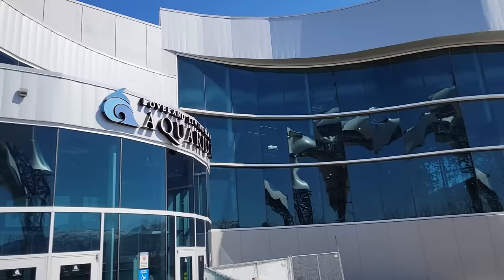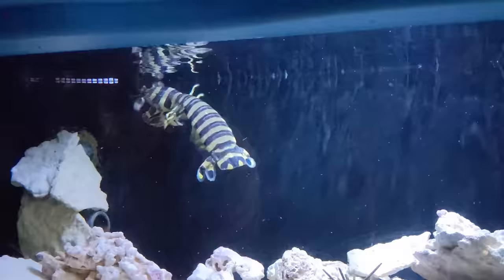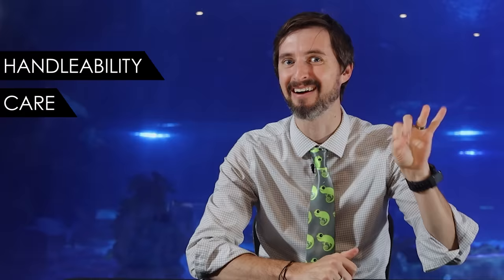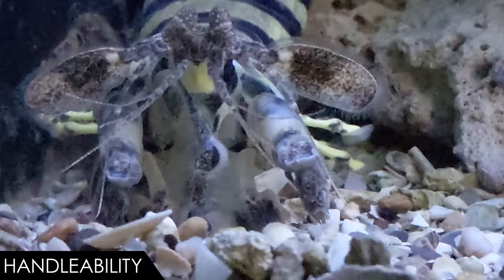To figure out if the mantis shrimp is the best pet arthropod for you, we've come to one of my favorite places on earth: the Loveland Living Planet Aquarium in Draper, Utah, because they keep one of these amazing cavitation-bubble karate-chopping vision champions. We need to give it a score based on our five categories: handleability, care, hardiness, availability, and upfront costs. Mantis shrimp are often called thumb splitters — try to guess why. When it comes to handleability, we give the mantis shrimp a score of one out of five.